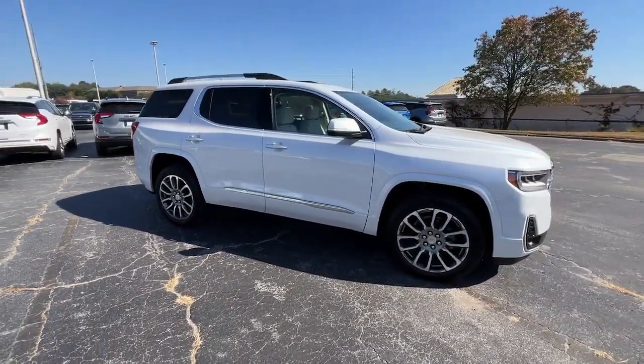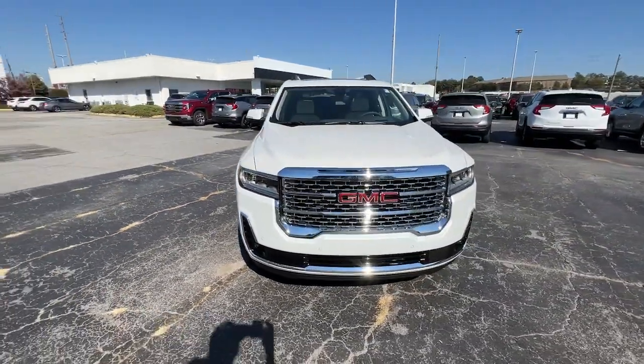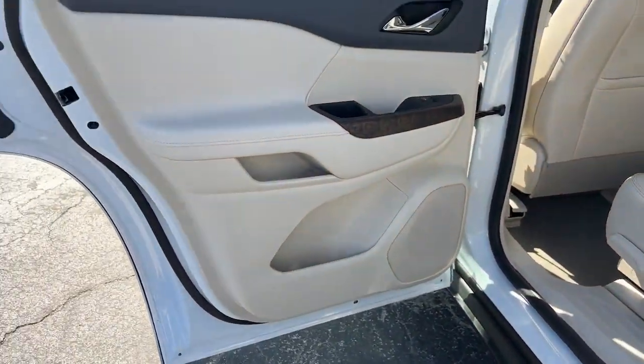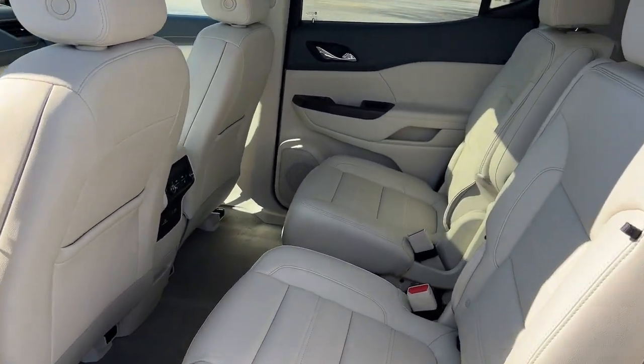These are just some of the great options this vehicle comes with: heated steering wheel, head-up display, pre-collision system, lane departure warning, sunroof/moonroof, hands-free liftgate, navigation system, keyless entry, V6 cylinder engine, and adaptive cruise control.